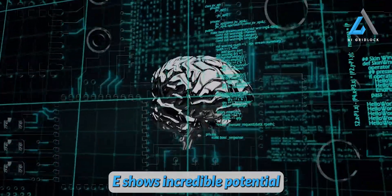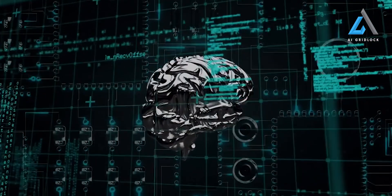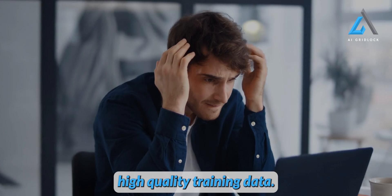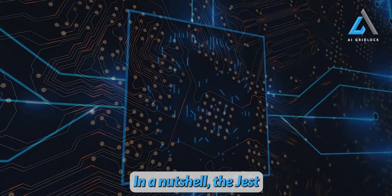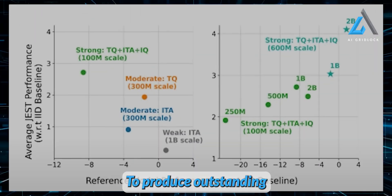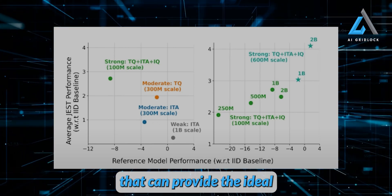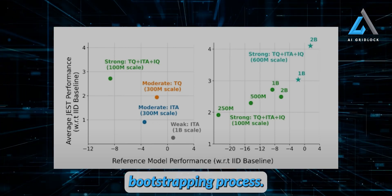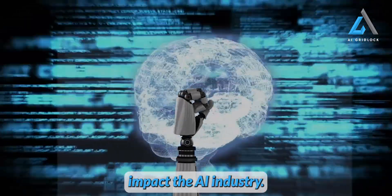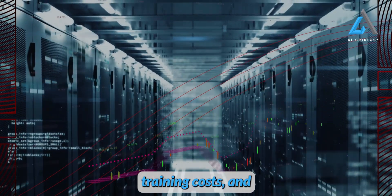While JEST shows incredible potential for large-scale AI projects with extensive resources, it might pose a challenge for hobbyists or small teams lacking access to high-quality training data. The JEST method reinforces the idea of garbage in, garbage out — to produce outstanding results, JEST requires top-notch training data to provide the ideal starting point for the bootstrapping process. If widely adopted, JEST could significantly impact the AI industry, with the potential to reduce power consumption, training costs, and development timelines.